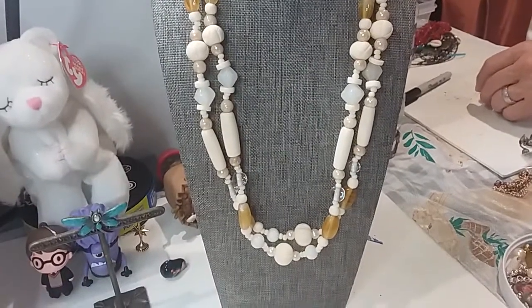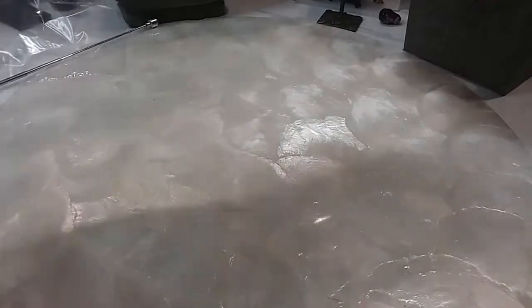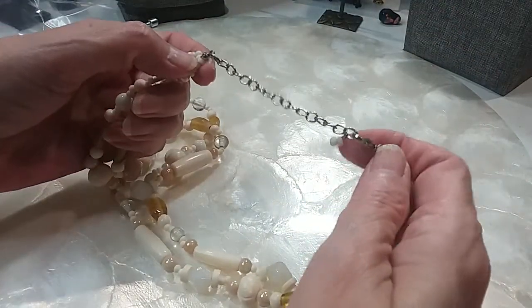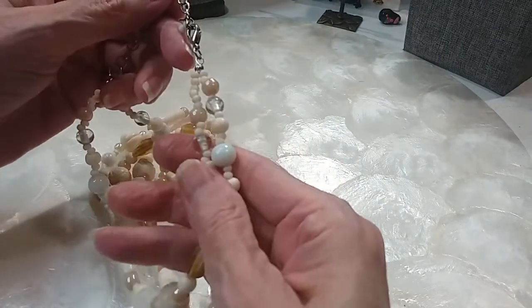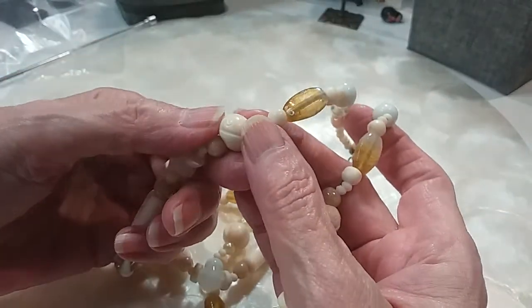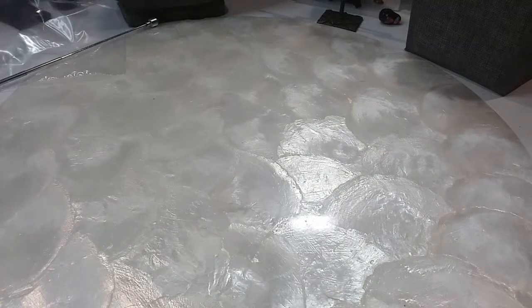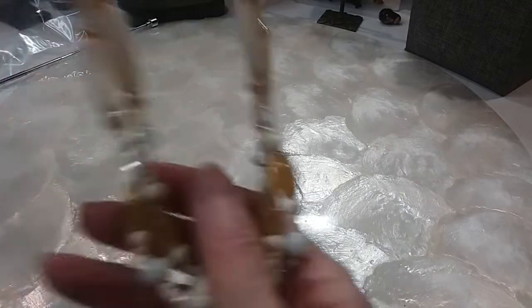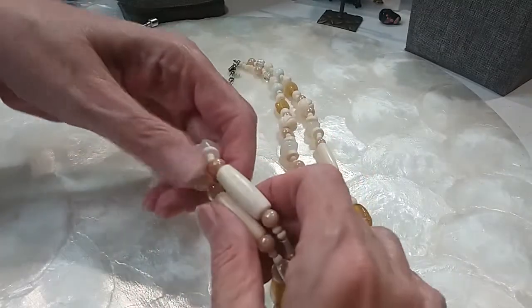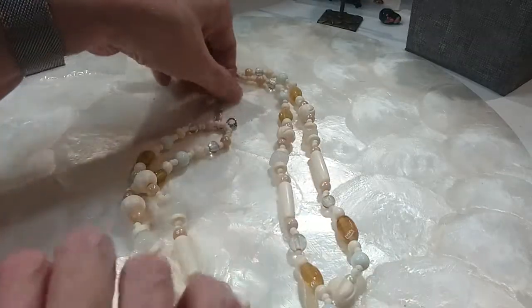I have this beautiful necklace here with a lobster claw clasp, extended with some little beads — these are glass, beautiful glass beads. Now, these are maybe bone, but the shiny ones are glass. Very pretty necklace. It is about 22 inches. Very nice. We'll do this one for $8.